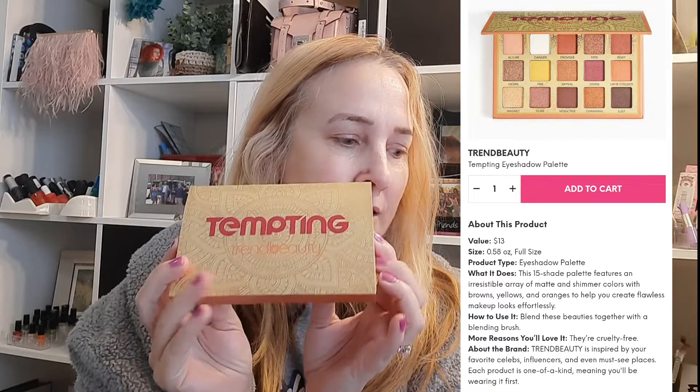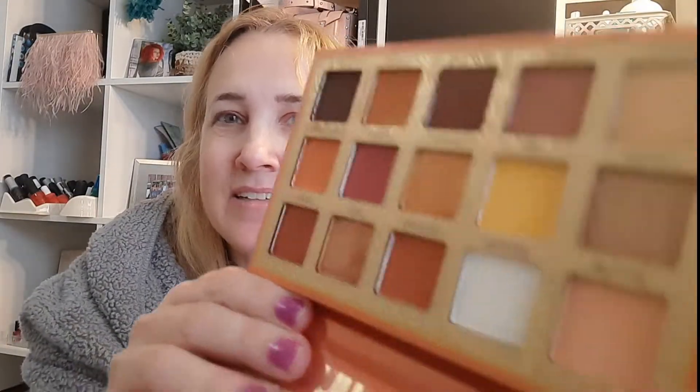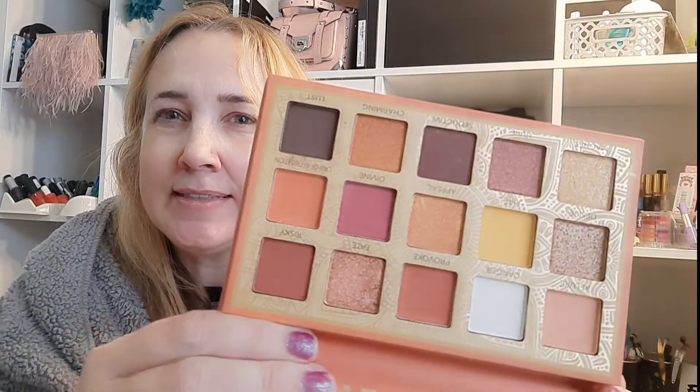I also got a $3.50 add-on eyeshadow palette — it was originally $13 — this Trend Beauty 15-shade palette. I kind of liked the colors; for a somewhat neutral palette it's still pretty. There's a shimmery broken pan that really shows on camera, but I liked the shimmery bronzy colors and even the yellows, peaches, and burgundies. I think it's a nice-looking palette, and at $3.50 even if I don't end up using it — because I've got so many — it'll make a nice gift for somebody.